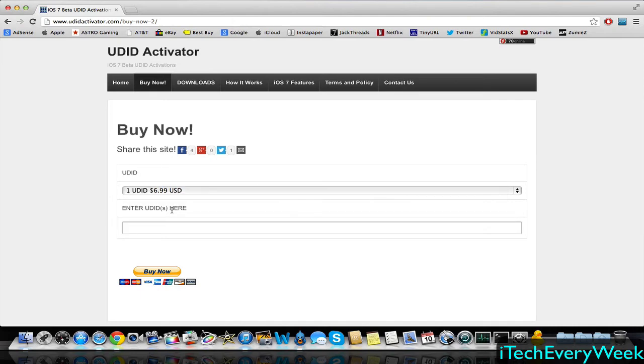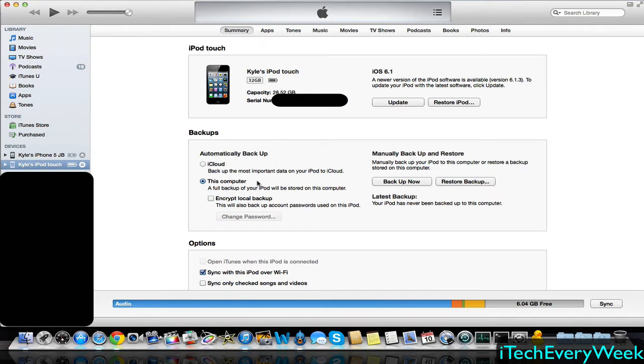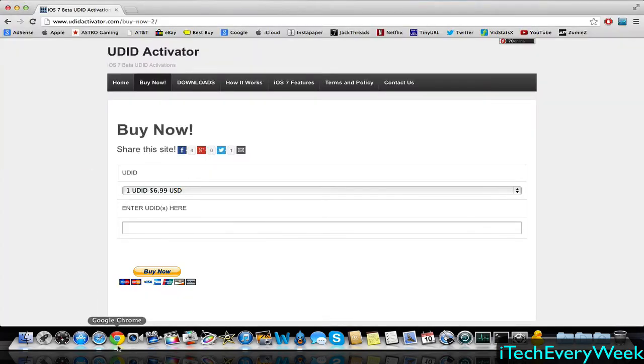To find your UDID, go to iTunes. Select your device in the sidebar, or up at the top if you don't have the sidebar view available. Then where it says serial number, click on that and it's going to say Identify UDID. Right-click on that, hit Copy. Then go back to the website and paste that right in there, and click Buy Now.